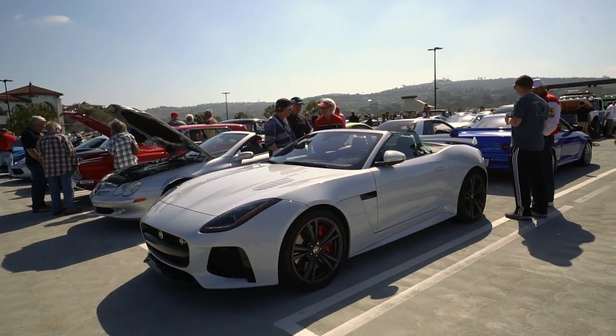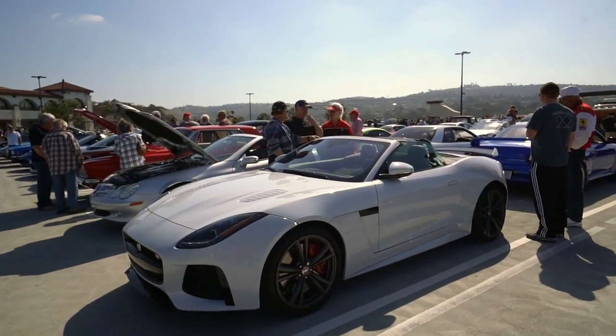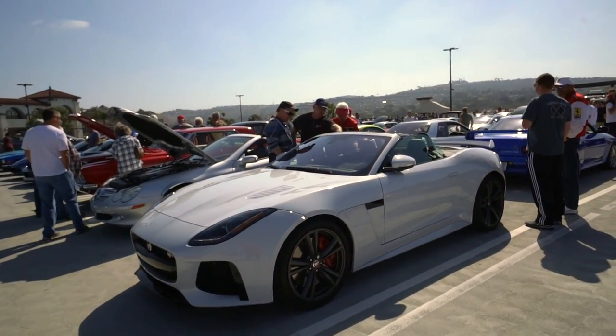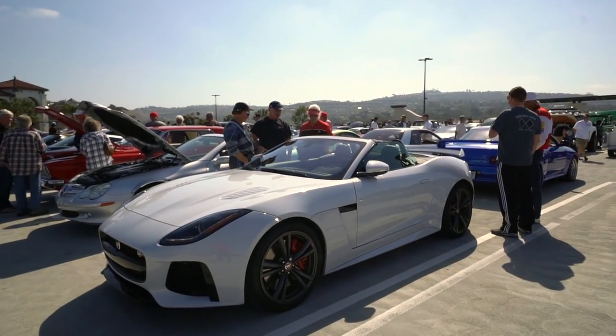This is a new Jaguar F-Type R SVR convertible — 570 horsepower, I believe, so a little more powerful than mine. It looks more aggressive; I wouldn't say it looks better, but definitely more aggressive.